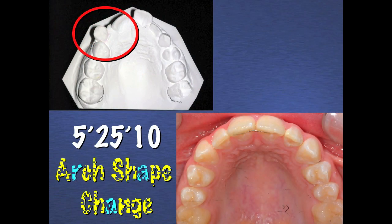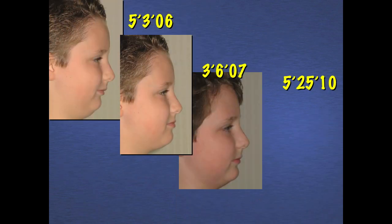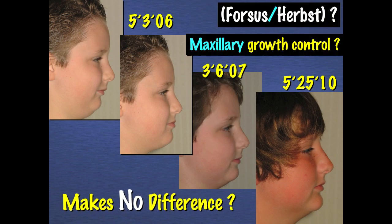Take a look at the occlusal view and ask yourself how was the arch shape change achieved. This was again done with a very simple appliance, which is essentially indestructible and worn part-time. Do you think that his facial form change — upper left, normal position; next picture, lower jaw forward; then in 2007 — do you think I actually made his lower jaw grow forward? If so, how did I do that?